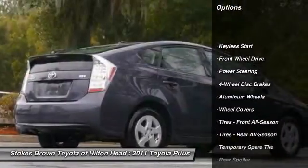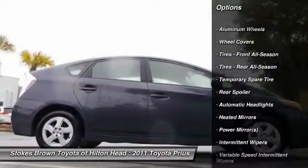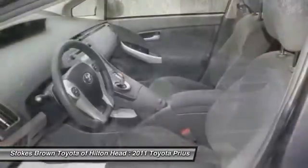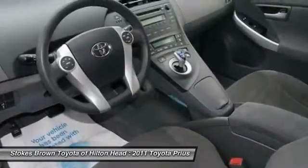Traction control. Steering wheel audio controls. Anti-lock braking system. Stability control. Air conditioning. Adjustable steering wheel. Power steering. Driver airbag. Cruise control. Keyless entry.